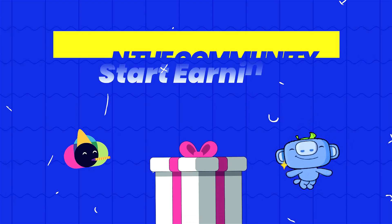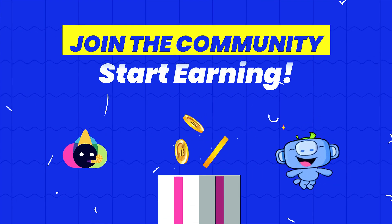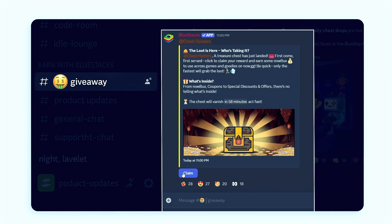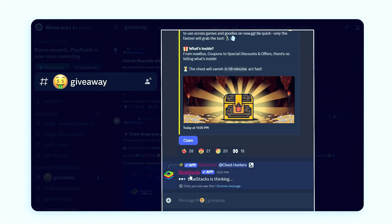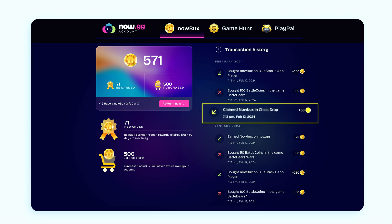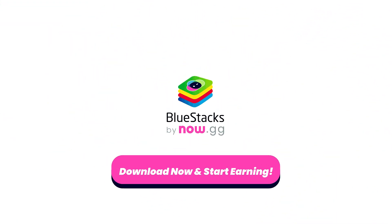Stay connected through our community channels for surprise rewards and exclusive NowBucks drops. Claim rewards from Discord drops and in-app bonuses. Start earning today and unlock amazing rewards. It's easy, it's rewarding, and it's all yours.